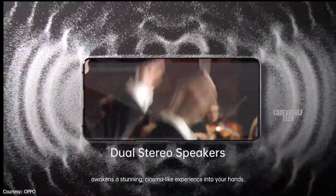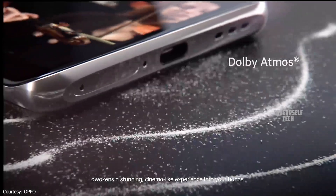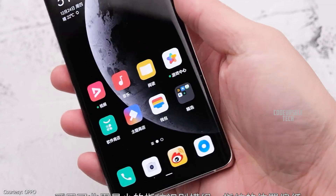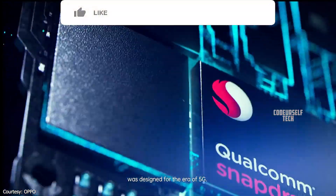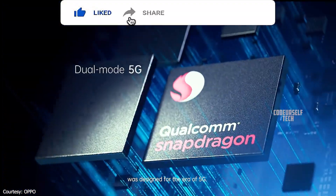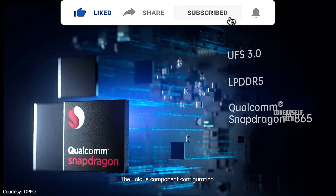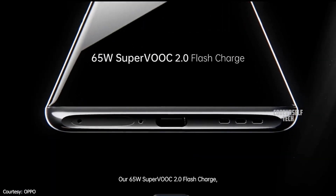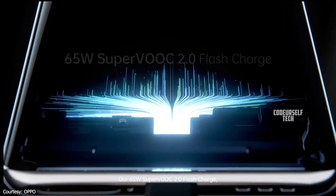dual stereo speakers with Dolby Atmos support and an in-display fingerprint sensor with face unlock support. Powered by the Qualcomm Snapdragon 865 processor with 5G support, housing a 4500mAh battery with a 65W fast charger out of the box.